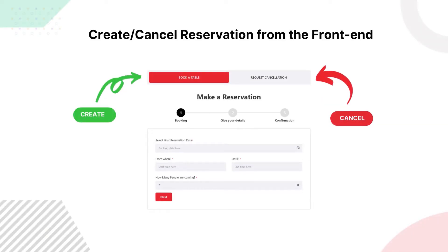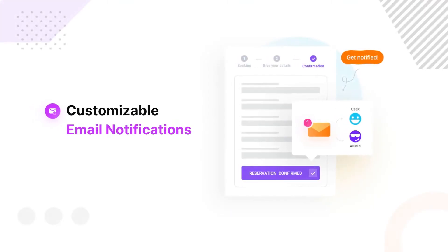Manage reservations easily from the front end. Send a customized email to customers with their reservation and food order details.